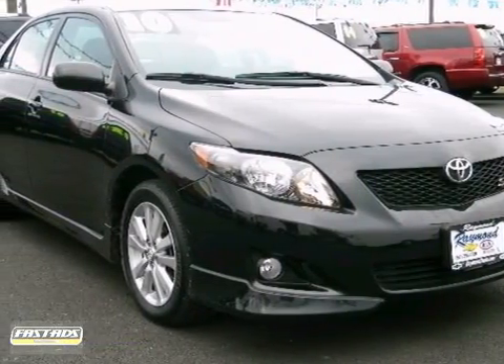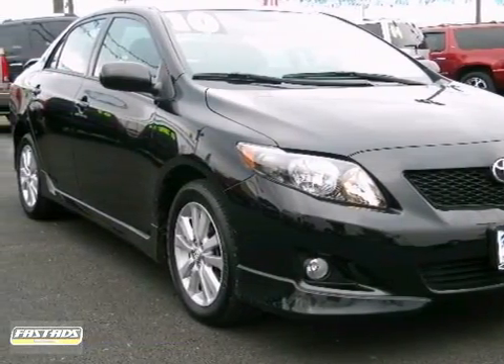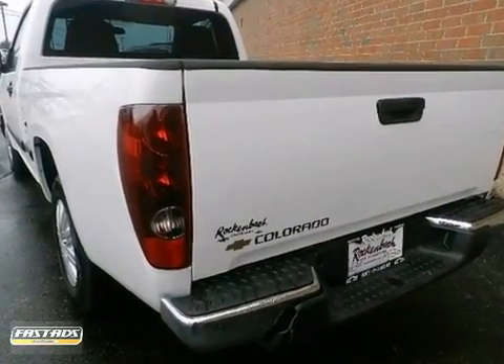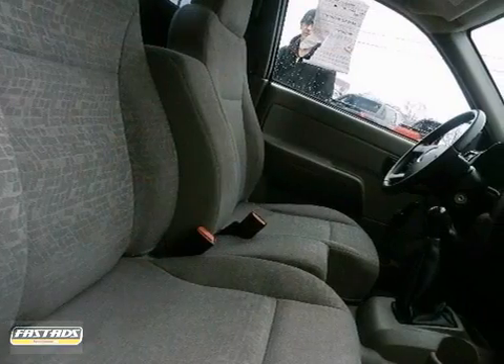It's a 2005 Chevrolet Colorado. Inside you'll find a stereo sound system, air conditioning, and analog instrumentation with a tachometer and temperature gauge.